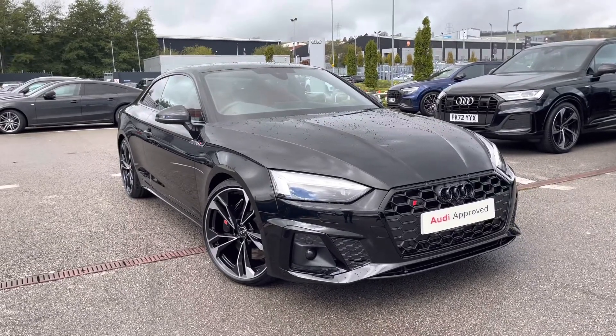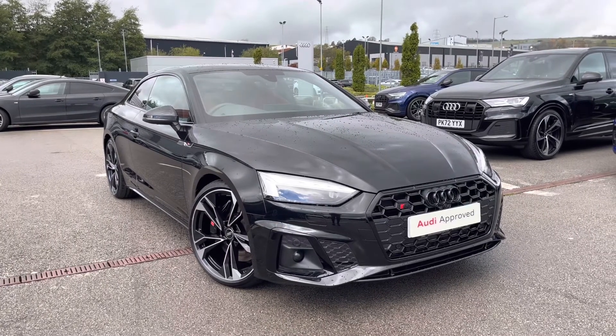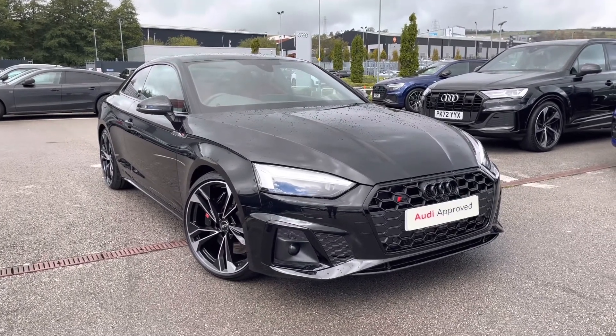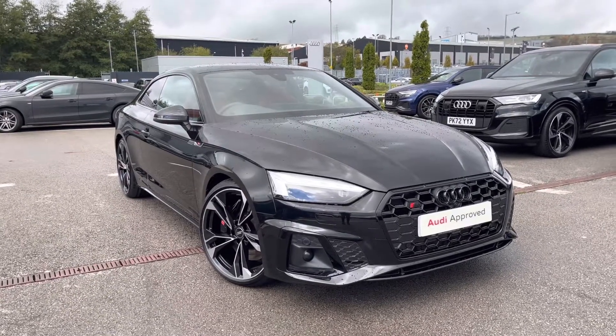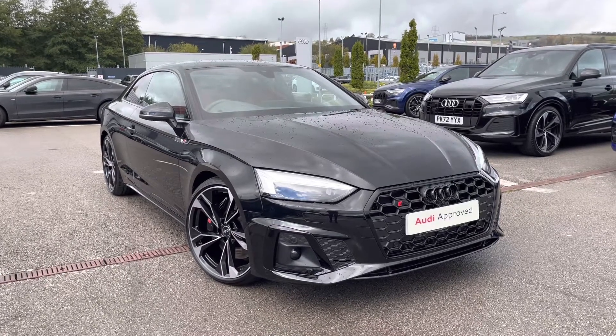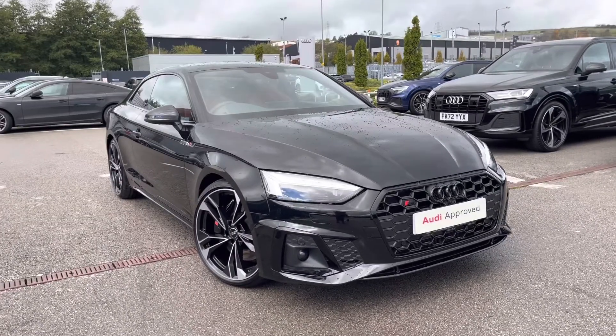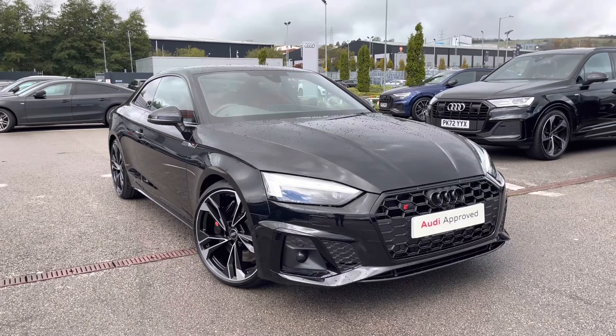Thank you for watching this video on the Audi S5 Coupe Black Edition, which is part of our Audi Preview Scheme and comes with a minimum of a 12-month warranty along with flexible finance packages available. If you'd like a personalised finance quote or to book a test drive, please contact us on 01254 868 216.